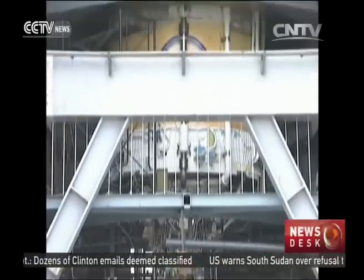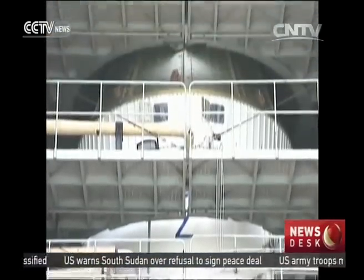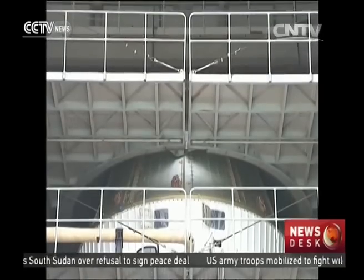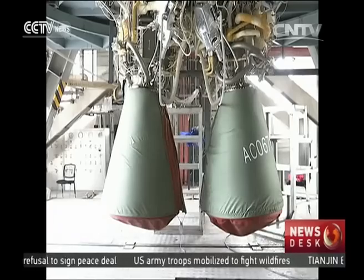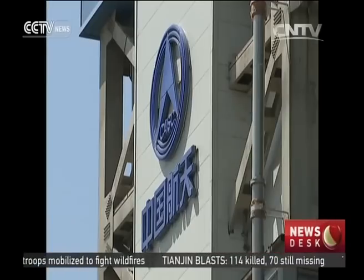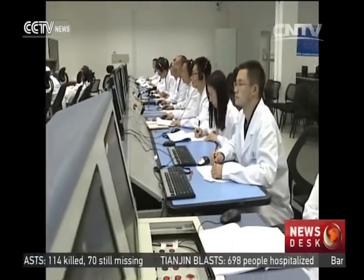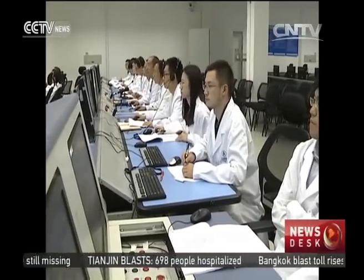The new booster rocket's major tasks include a lunar exploration mission and setting up the core cabin of the manned space station. The rocket will be able to carry heavier spacecraft into outer space than ever before, while also adopting a more eco-friendly solution. The Long March 5 uses non-toxic and non-polluting liquefied propellant.